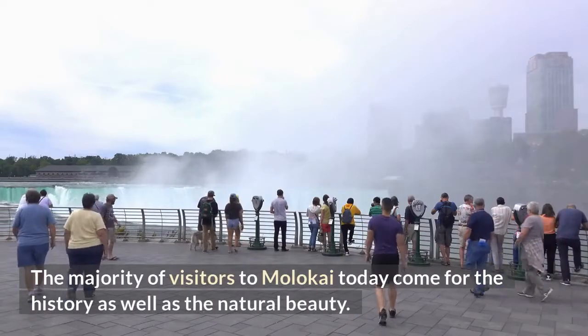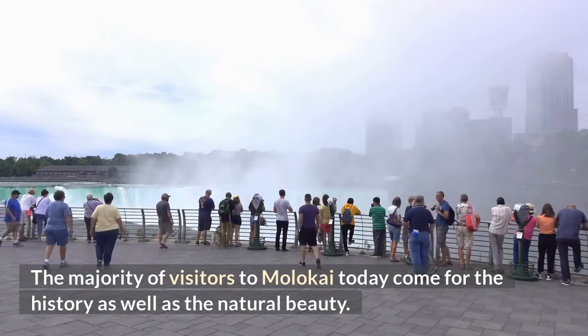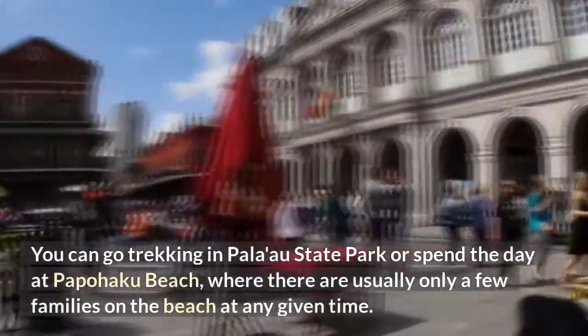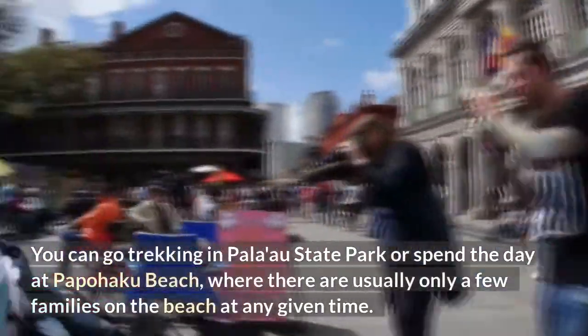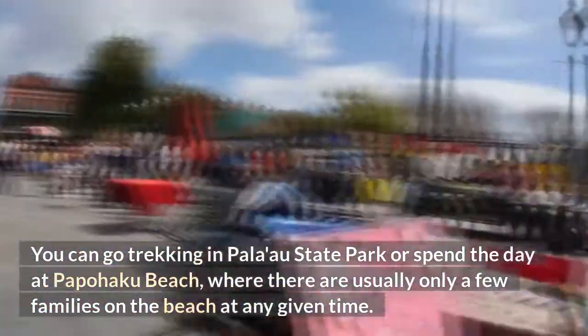The majority of visitors to Molokai today come for the history as well as the natural beauty. You can go trekking in Palau State Park or spend the day at Papohaku Beach, where there are usually only a few families on the beach at any given time.